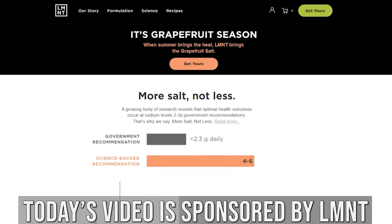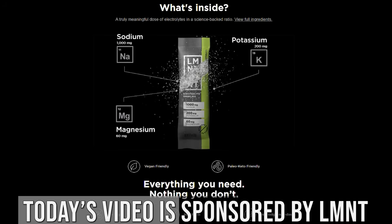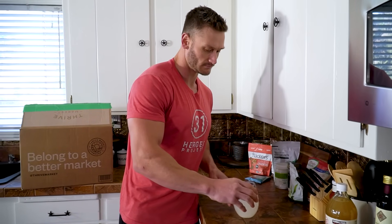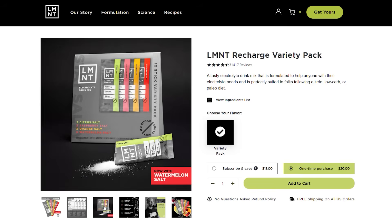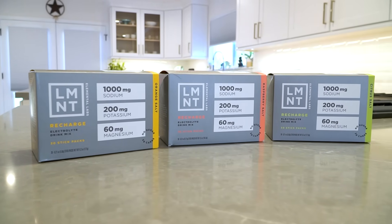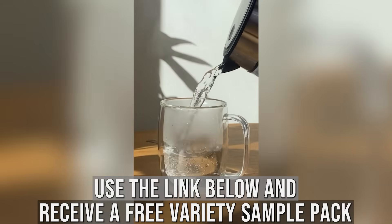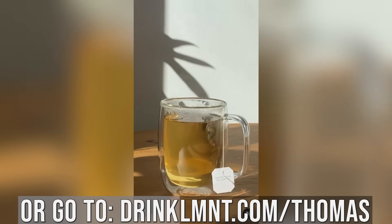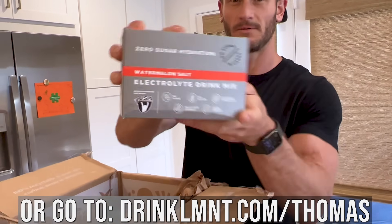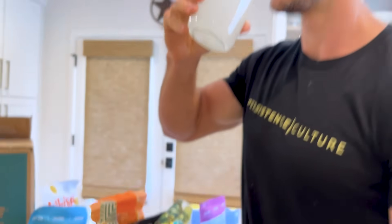Today's video is sponsored by Element, L-M-N-T. I'm a fan of their citrus salt — super refreshing. They have grapefruit salt, watermelon salt, and a bunch of different flavors. That link gets you a free variety pack with any purchase. It has 1,000 milligrams sodium, 200 potassium, 60 magnesium — the perfect ratio. Whether you're fasted or not, it's a super low or zero calorie way to get some flavor and kill your appetite. Check them out at drinklmnt.com slash Thomas.